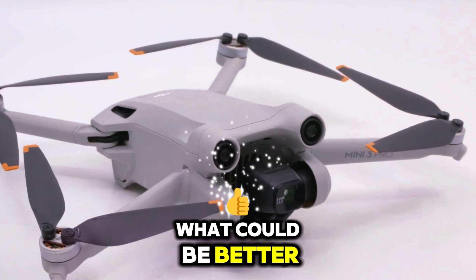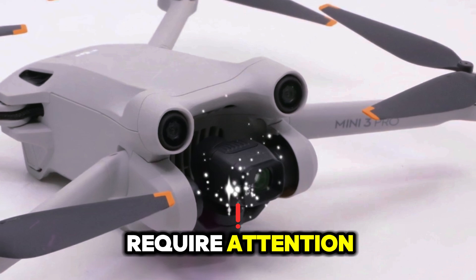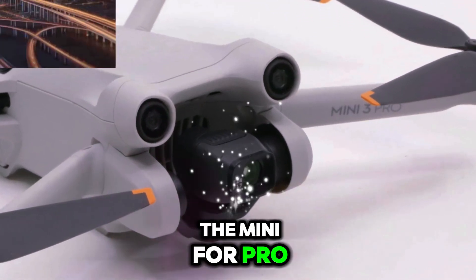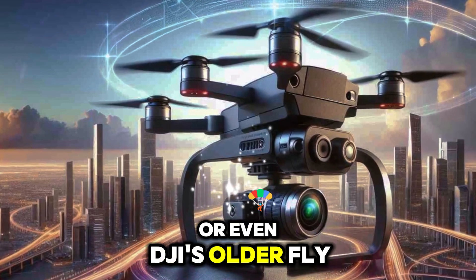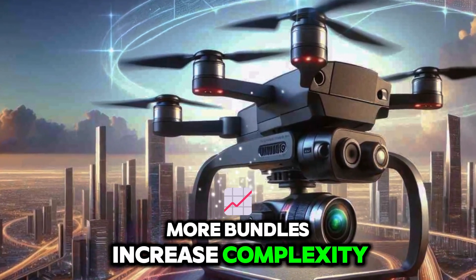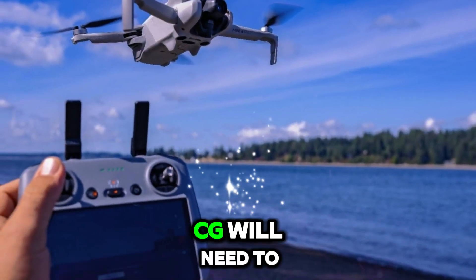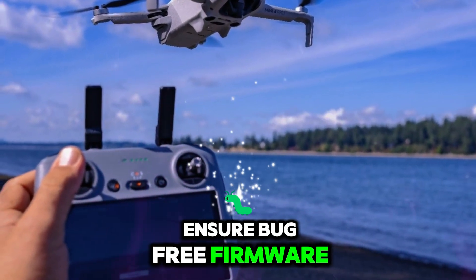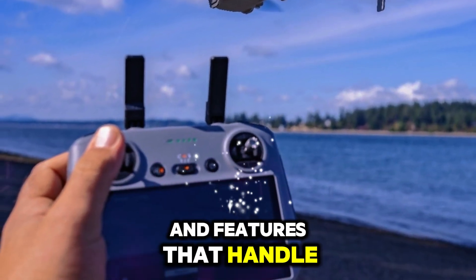What could be better? Every device has trade-offs, and here are a few areas that might require attention: higher costs compared to the Mini 4 Pro or competitors like the Autel Nano Plus or even DJI's older Fly More bundles; increased complexity for absolute beginners who just want a simple fly-and-shoot experience; and DJI will need to ensure bug-free firmware for advanced AI systems, as users won't tolerate glitches in features that handle autonomous flight and safety.